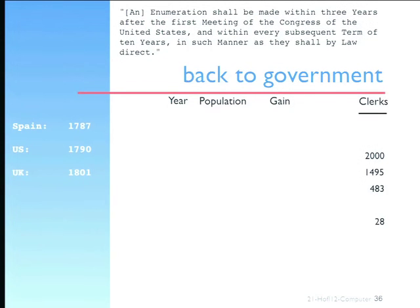What had been done in 1720 or so by 28 people suddenly started to take 2,000 people, and not only that, but what had been produced in a few months was now in danger of the census figures not being available until the next census was being asked. It was taking them so long to crunch the numbers, and so the government tasks they were setting themselves became more and more demanding.